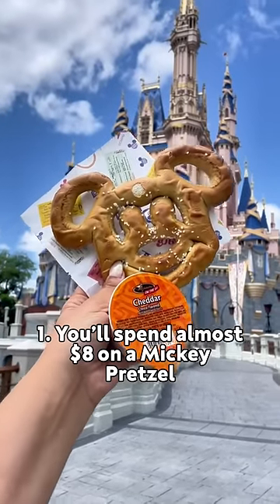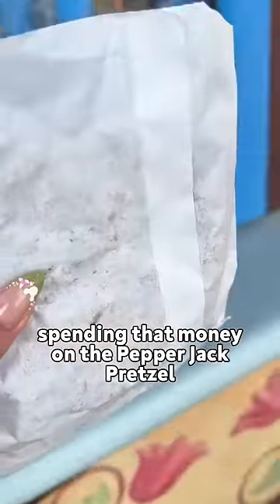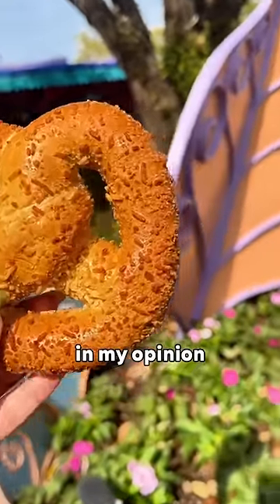You'll spend almost $8 on a Mickey pretzel that is just okay, so I recommend instead spending that money on the Pepper Jack pretzel at Cheshire Cafe. It's a warm pretzel stuffed with gooey pepper jack cheese, and it's just way more worth it in my opinion.